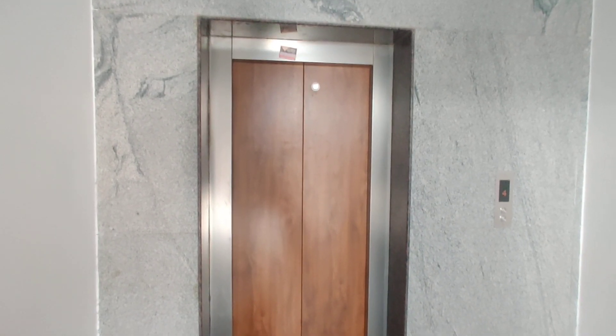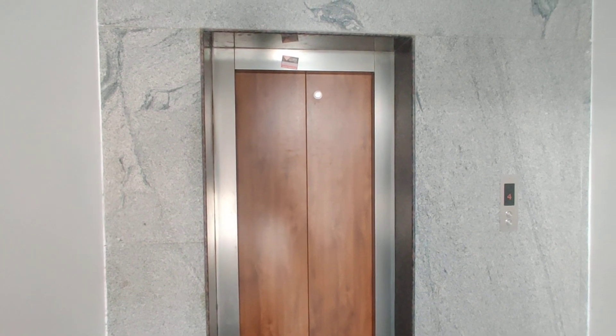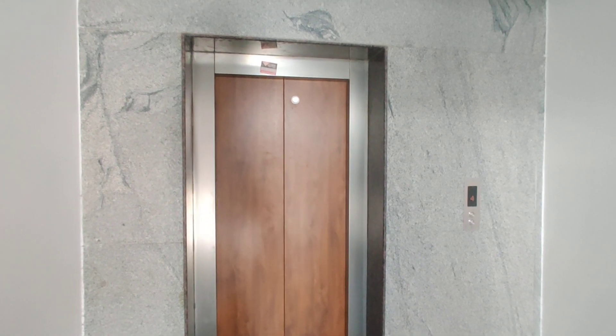Welcome to MG Global Properties. Today we are in Shriram Nagar Colony, Hyderabad. It is in GD Metla. Here we have a 3BHK model flat that I am going to show you.